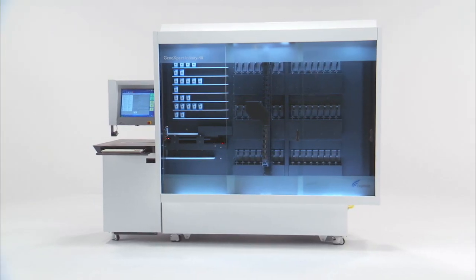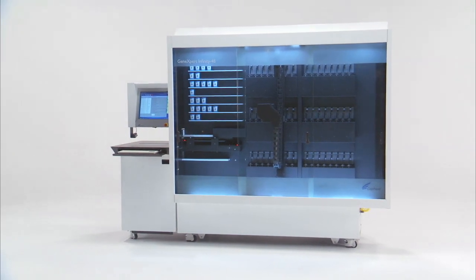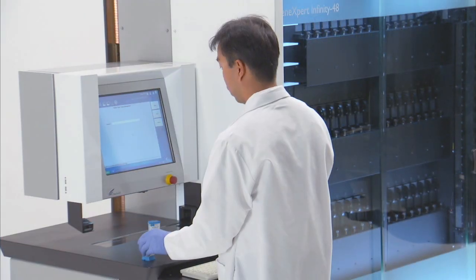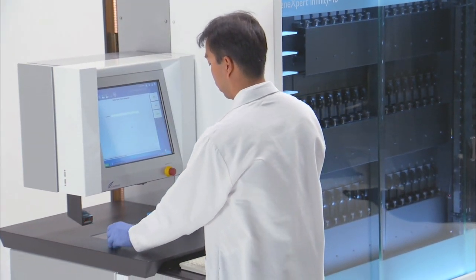No other system can offer you the workflow flexibility, random access, 24-7 testing, and ease of use of the Infinity 48. Combined with Cepheid's rapidly expanding menu, you have the ultimate automated molecular solution for your laboratory.